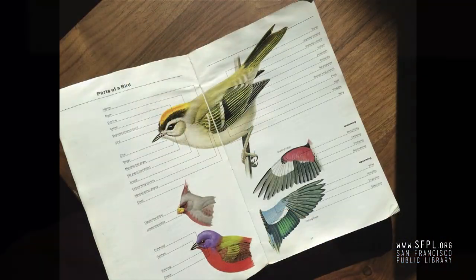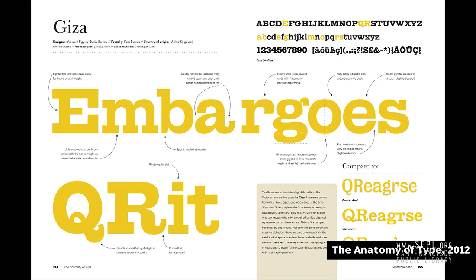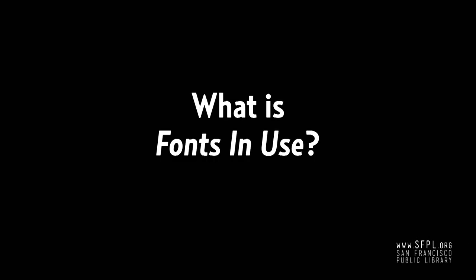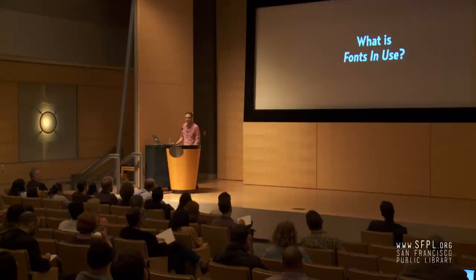I found over the years that birders and font geeks have a lot of things in common. They're acute observers of the world, of course, but they're also obsessed with things like classification and anatomy and all these little details that distinguish different types of things. So it's easy to see how somebody would go from bird watching to this — a page from my book. And what else are birders obsessed with? Identification. Fonts in Use is a way for people to join others in this joy of type and experience the full diversity of what's out there.